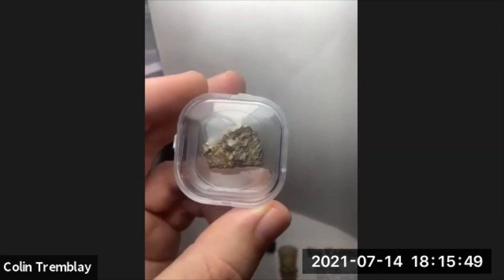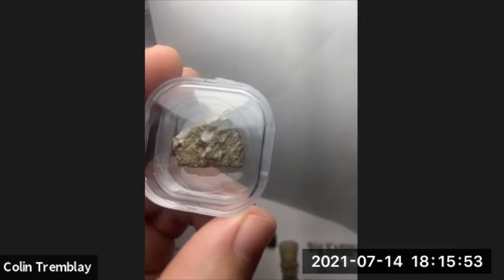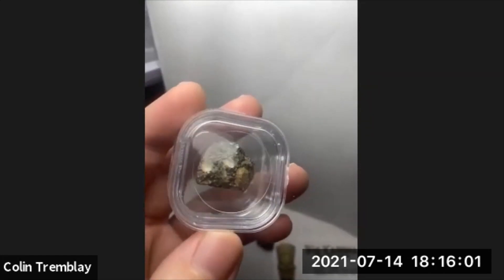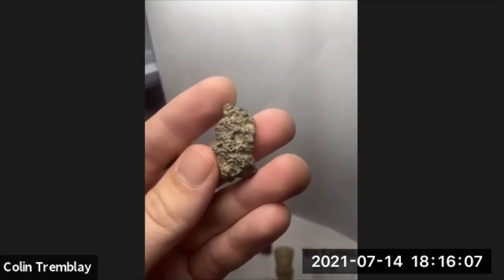It kind of reminds me of this one, which is another lunar that came from the same region — NWA 11331. It kind of looks dark, the dark exterior on top there. Kind of reminds me of the same thing a little bit.